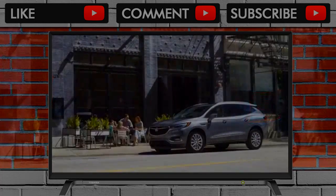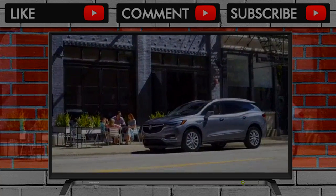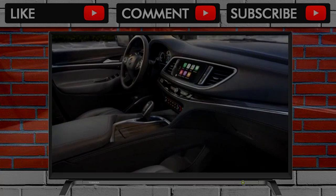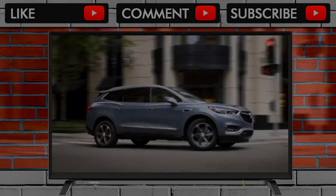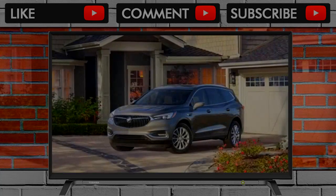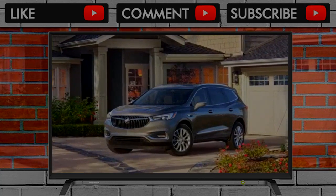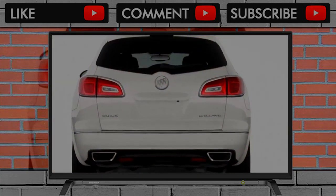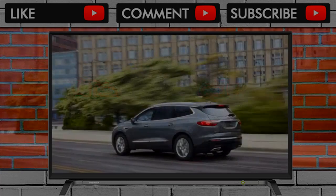The 0-60 time rises to 7.1 seconds when fitted with the optional twin-clutch all-wheel drive system. Buick pairs the engine with a 9-speed automatic. We've driven other 9-speeds with fidgety controls and generally low-speed shift issues — but the Buick isn't one of them.